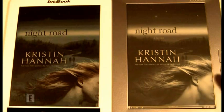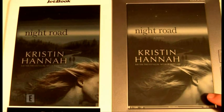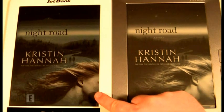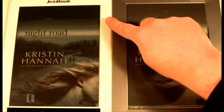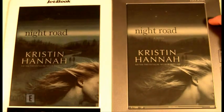We have the same book here, Night Road by Kristen Hanna. On the PocketBook, which is E-Ink Pearl, you can see that on her cheeks it looks pretty good. Whereas on the JetBook Color it looks a little bit blurry and pixelated. It also does that on the horizon as well, but it's not as noticeable there.